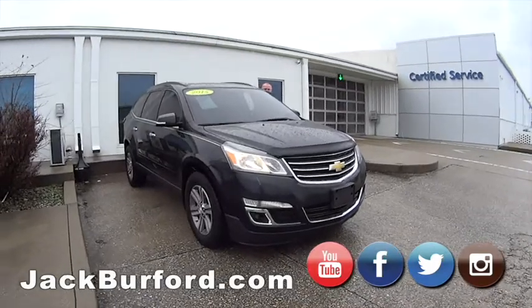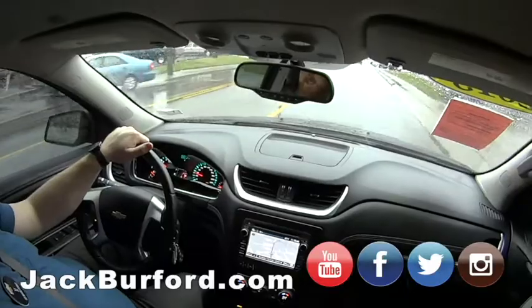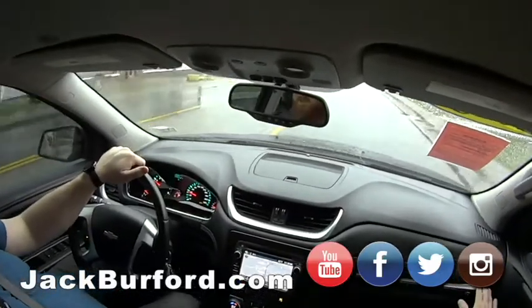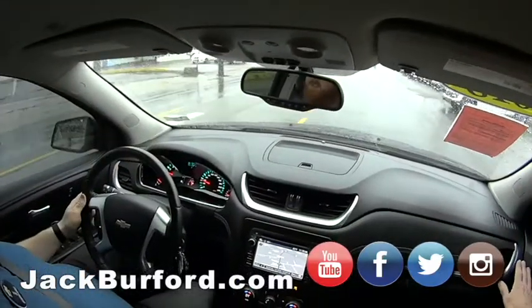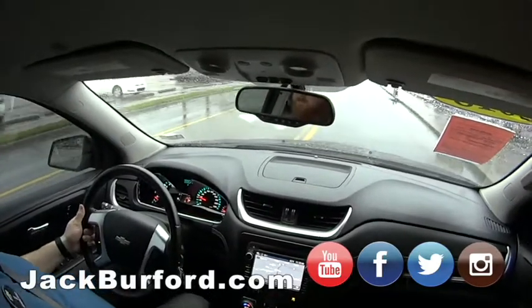Is the all-wheel drive always on in this one? I believe so — I haven't found any selection for it. Good to know. It runs out really nice. Look at that aluminum trim — it's really nice, sets it off.